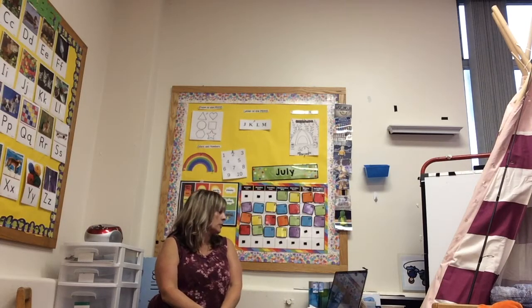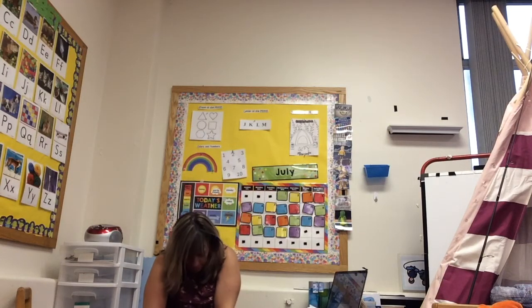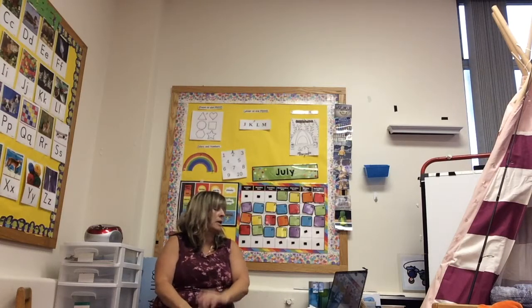Can you stretch up high? Can you touch your toes? Can you turn around? Can you say hello?